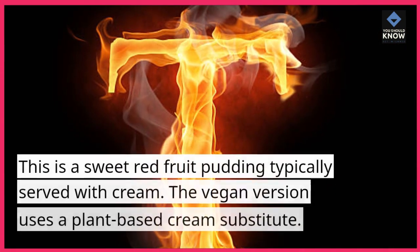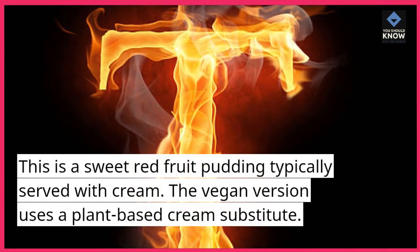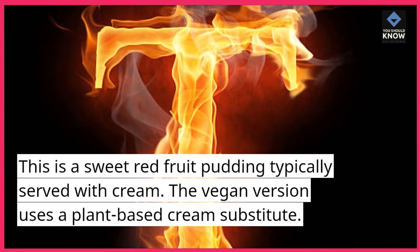10. Rote Grütze. This is a sweet red fruit pudding typically served with cream. The vegan version uses a plant-based cream substitute.